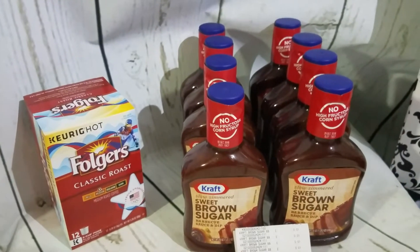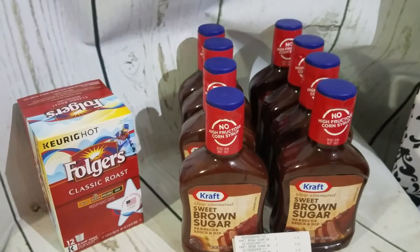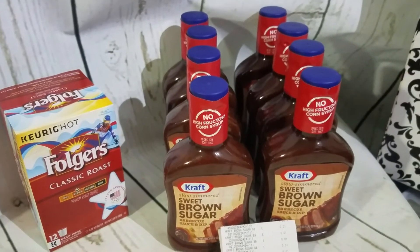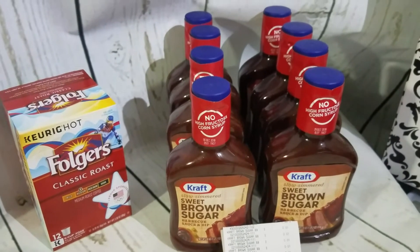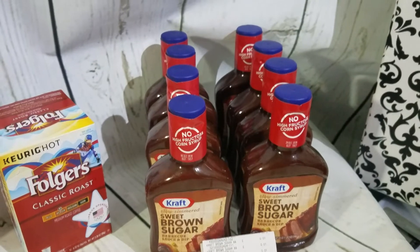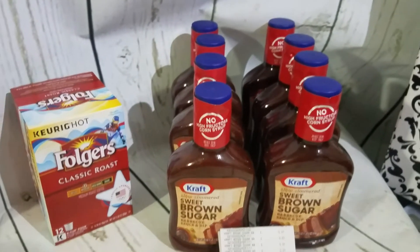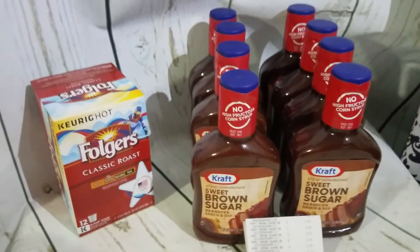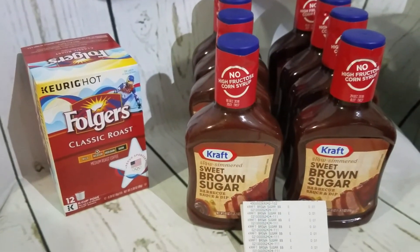Yesterday I had the kids up and about, running some errands, doing some CVS couponing, and I said 'you know what, let's go to Dollar General quick' since I saw the Folgers was there. I just actually went in for the Folgers and ended up coming out with the penny find too. It's pretty cool — I guess when you're not looking for it, you're going to find it.